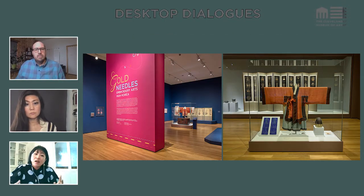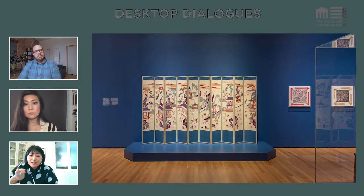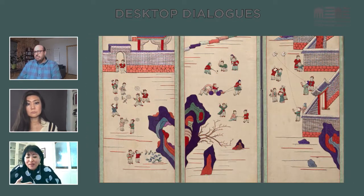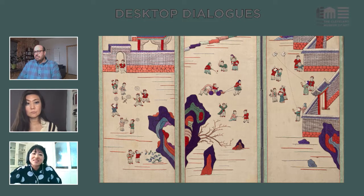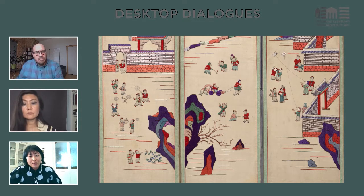I challenge that viewpoint and also highlight the tension existing between two different gender differences, and the tension among members of various socioeconomic classes — these two ideas really fuel my curatorial direction. This particular piece highlights that direction. The subject of this folding screen is 100 children at play, and usually this type of subject is treated as an auspicious symbol of prosperity and happiness.